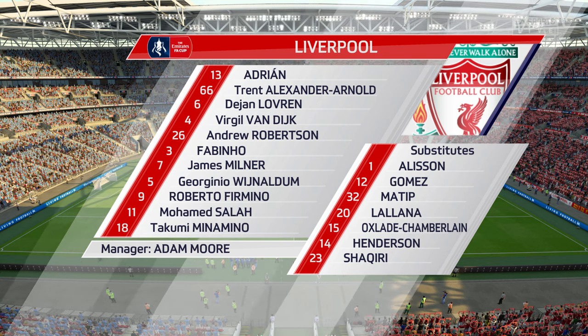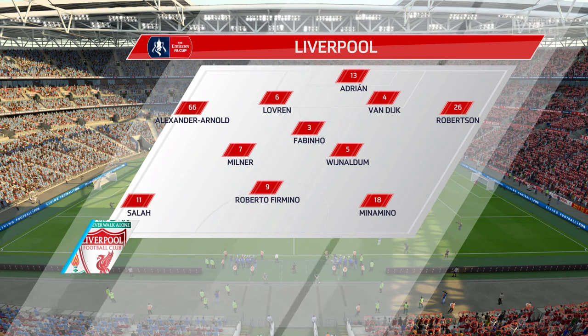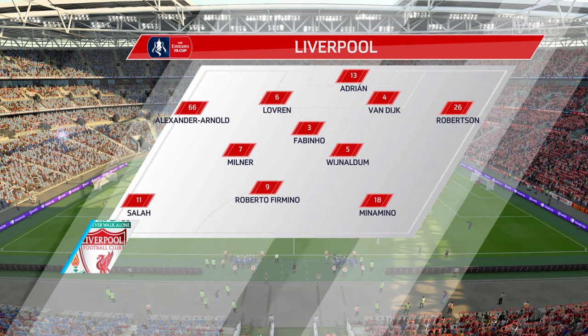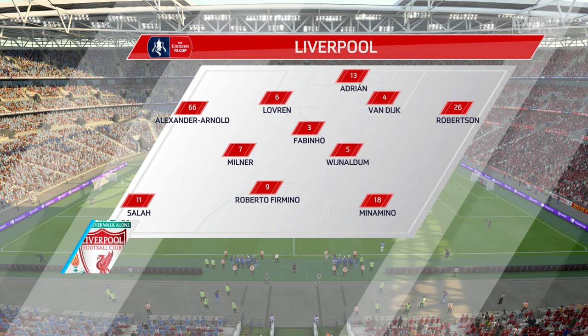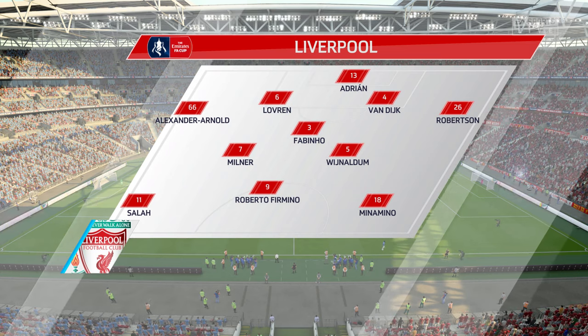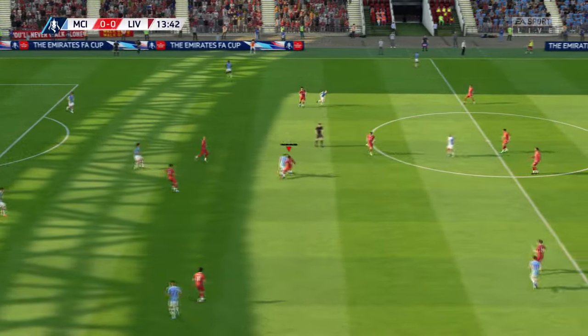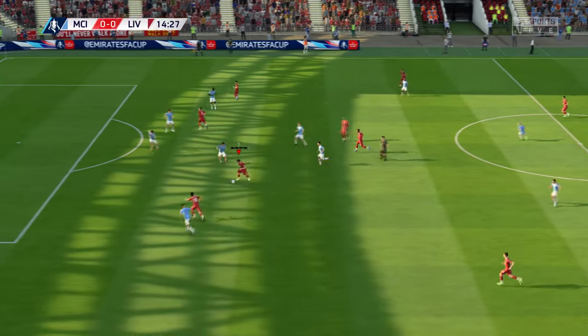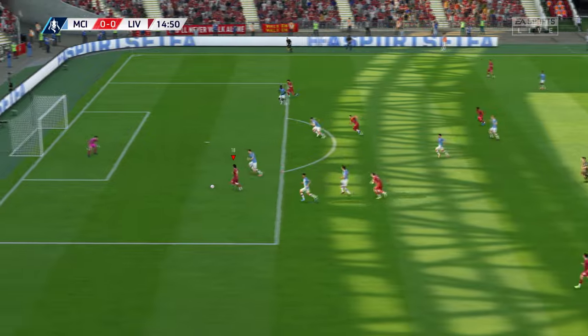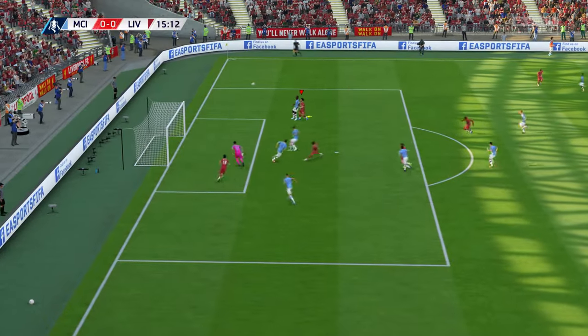This is the Liverpool side. Virgil van Dijk plays with Dejan Lovren as the centre-backs. James Milner starts with Wijnaldum in the centre of the park, and Roberto Firmino is the one striker. Neatly intercepted — Milner has to score, but he's hit the frame of the goal.